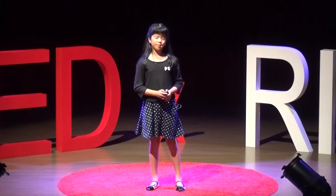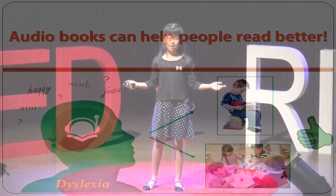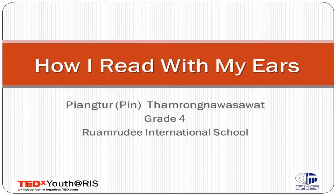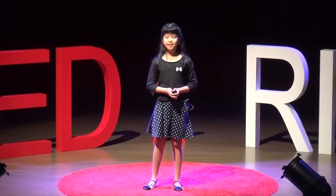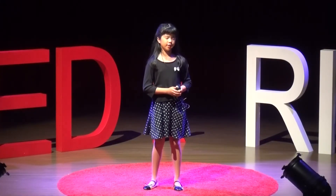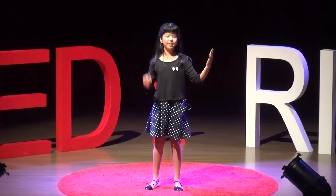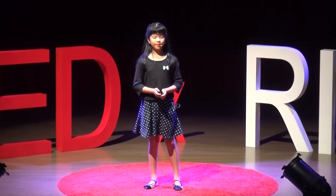Audiobooks can also help listeners to visualize and understand the stories more clearly. Isn't reading with your ears amazing? Before I leave the stage, I would like to emphasize that reading is very, very important because it develops your mind and imagination. It also helps discover new things. No matter how you read, whether holding up the book or using audiobooks, they are both great. So remember, reading with your ears is another excellent choice for you. Happy reading, everyone! Thank you!